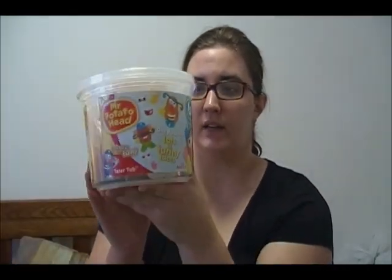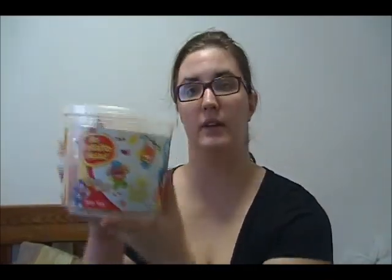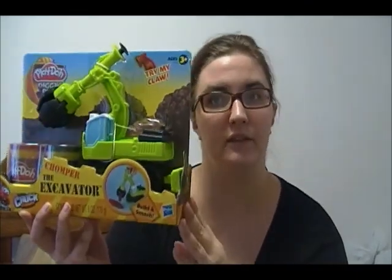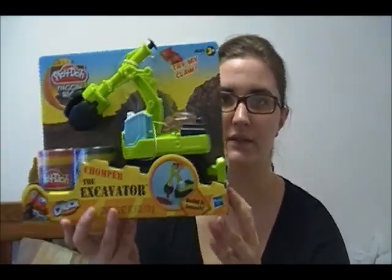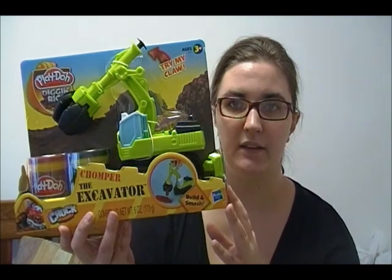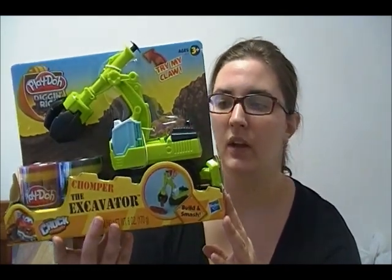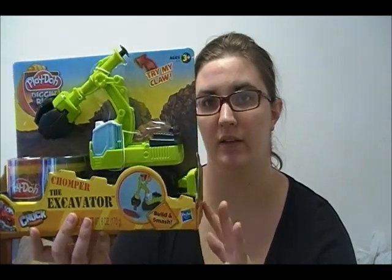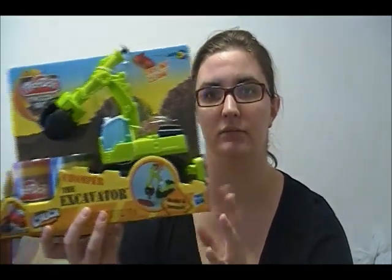For my little one — he's going to be two in a little over a month — we have the Mr. Potato Head with all the different little pieces and parts, and it comes in a little bucket to keep everything together. For my older one, he has never tried Play-Doh. We had this type of clay back in the States but it didn't fit in our suitcase, so I'm going to let him try Play-Doh. Hopefully the younger brother doesn't try and eat it.